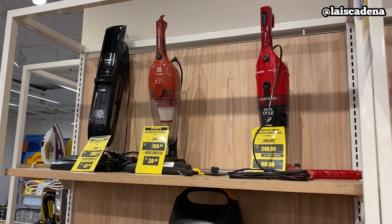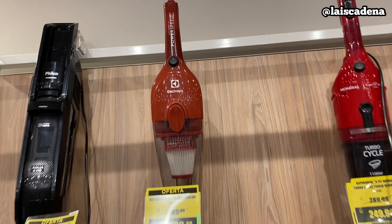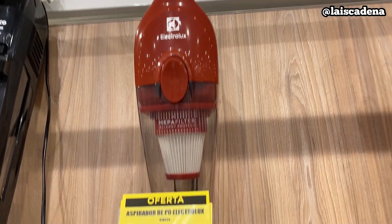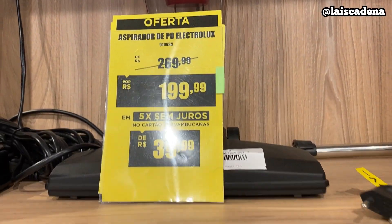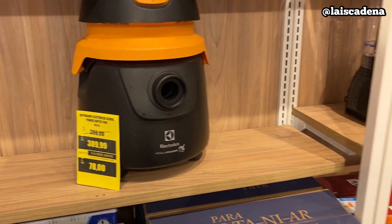E ainda temos aqui aspirador vertical, que são esses daqui. O preço tá na tela pra vocês. E esse daqui tá muito bom o preço: R$199,99. E tem esse aqui que é o tradicional, tá saindo R$389,99.